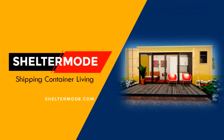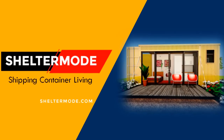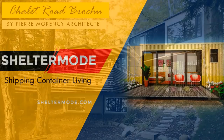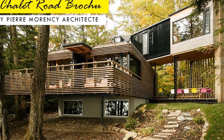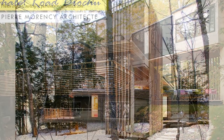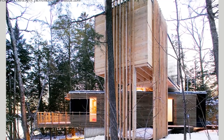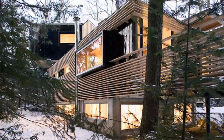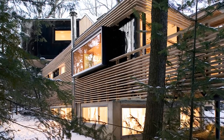Hello and welcome to ShelterMode, the premier YouTube channel for shipping container living. In this video we bring to you an award-winning residence in Quebec, Canada, built using three refrigerated shipping containers. Stay tuned to find out more about this modern container home.